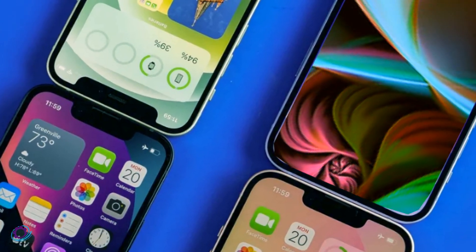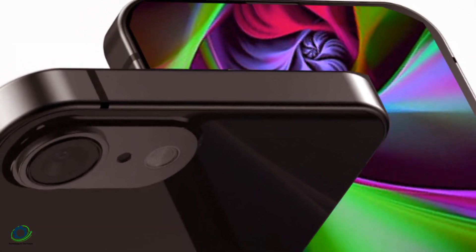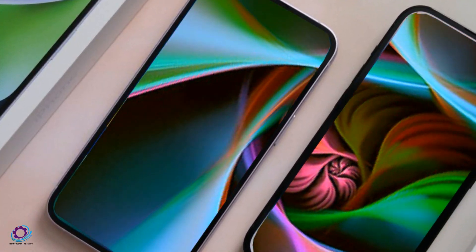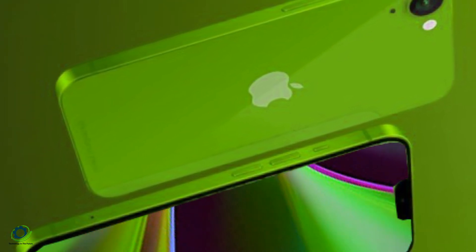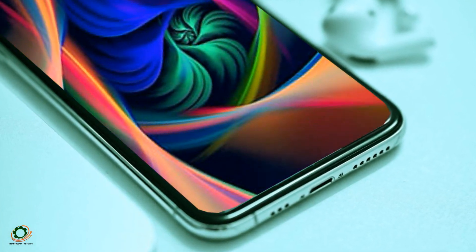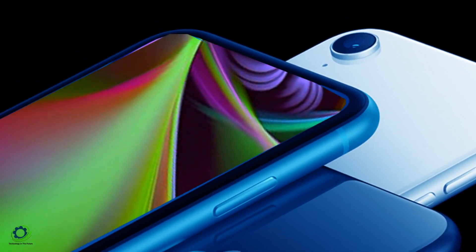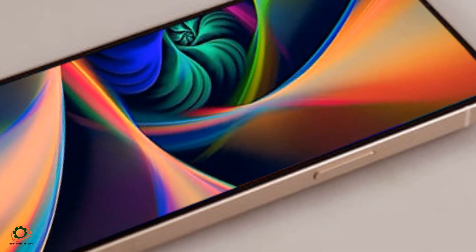Breaking down the specifications, the iPhone SE 2024 is expected to sport a 6.1-inch LCD with a resolution of 2,532 by 1,170 pixels, delivering a crisp 460 pixels per inch. The device is set to feature 6GB of RAM and storage options of 128GB and 256GB. The powerhouse behind this device is likely to be the A16 Bionic chipset, ensuring smooth performance and 5G connectivity. An exciting addition is the rumored action button, enhancing user interaction. The USB-C port, while providing modern connectivity, is expected to operate at USB 2.0 speeds.